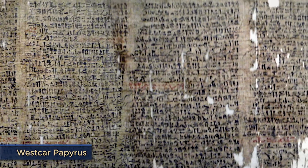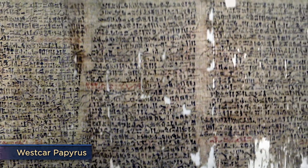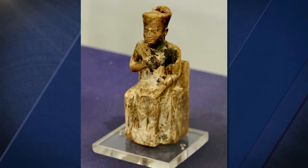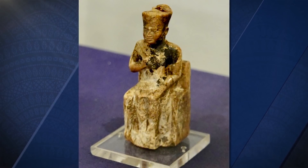In the Papyrus, Khufu's sons speak in turn, telling tales for their father's amusement. The fourth story tells of a magician named Dedi, who has the power to reattach an animal's severed head to its body, among other things. Dedi performs his magic successfully before the king. Khufu then decides to test the magician and brings a condemned prisoner to be decapitated. Dedi is outraged — it is against the gods' will.